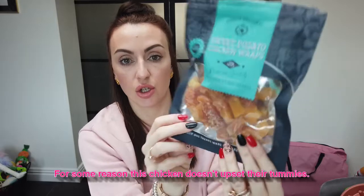Another treat I really recommend are these natural sweet potato and chicken wraps — they're for dogs and are premium quality by Doggy Delights. It's just sweet potato wrapped in chicken. They're soft and bendy which is great because puppy teeth are very soft and they struggle with anything too hard. The girls absolutely love these. They also do a butternut squash version, so if you can get your hands on these I definitely recommend them.